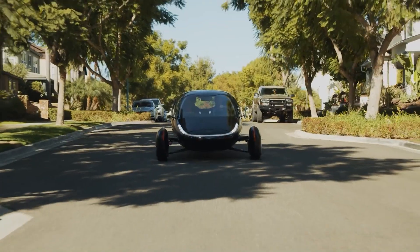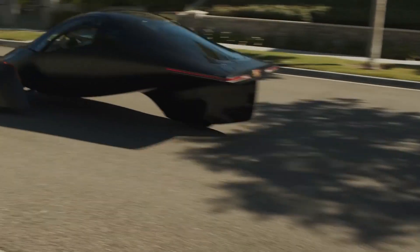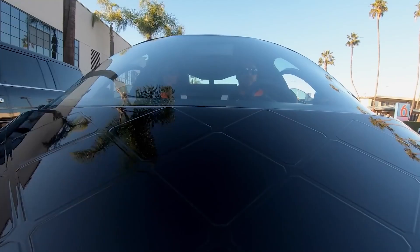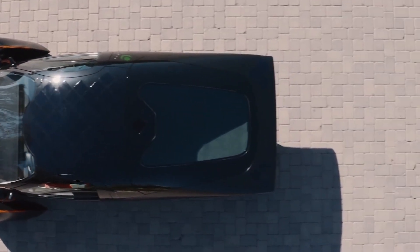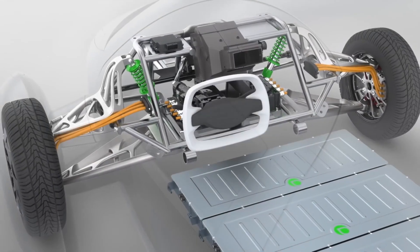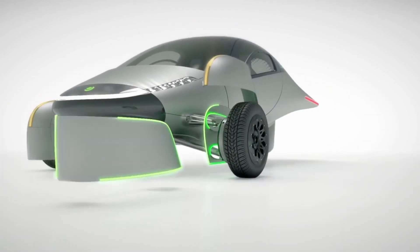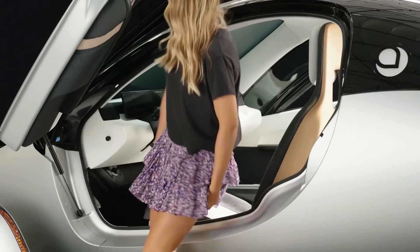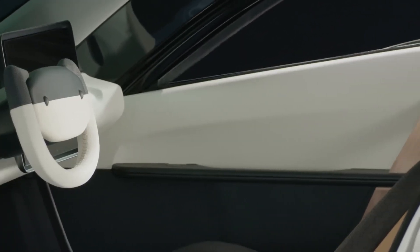If you leave it plugged into a wall socket overnight, you will have 120 miles by 8 a.m. An electrician can install a level 2 fast charger, but you are not required to. The car currently has only three wheels, but you won't notice much difference because of how evenly Aptera has distributed the weight. Although it has just two seats, the car is roomy — the manufacturer claims it is so spacious that you could even sleep in it with the seats reclined.